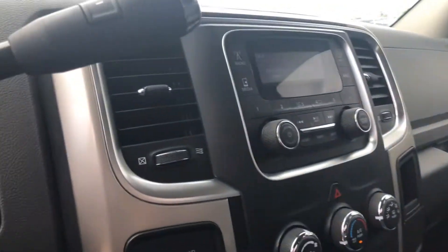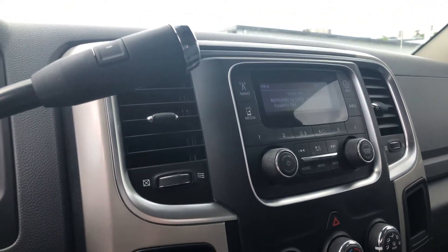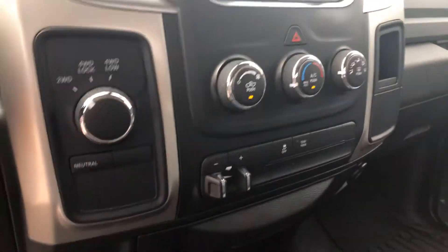Take you to the display center right here. You've got your radio, your climate control, your 4x4, and your trailer brakes.